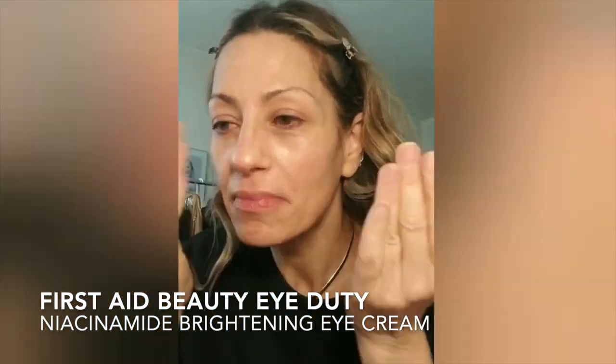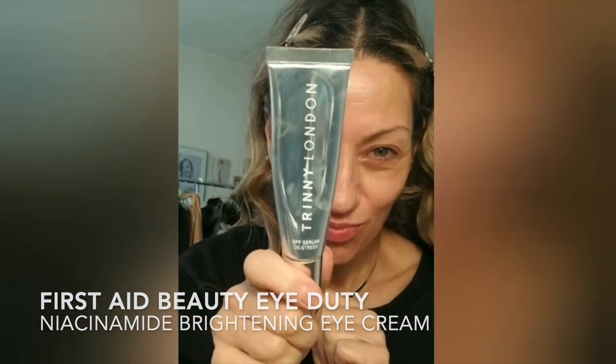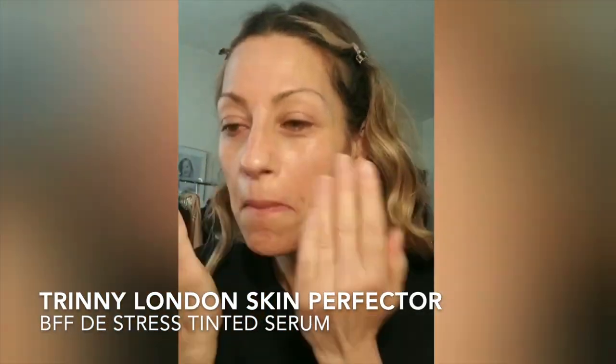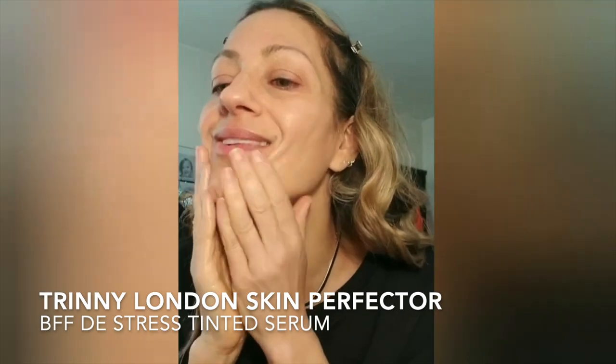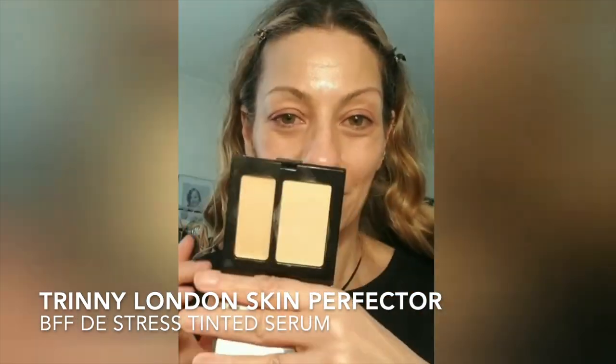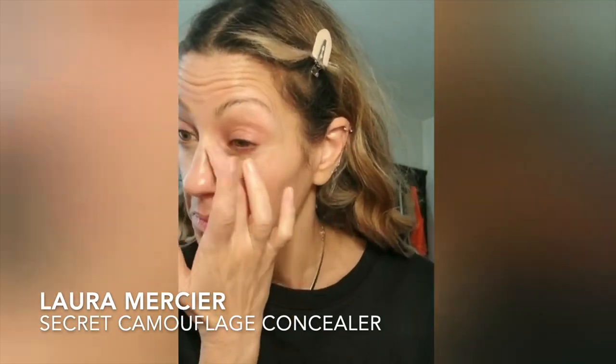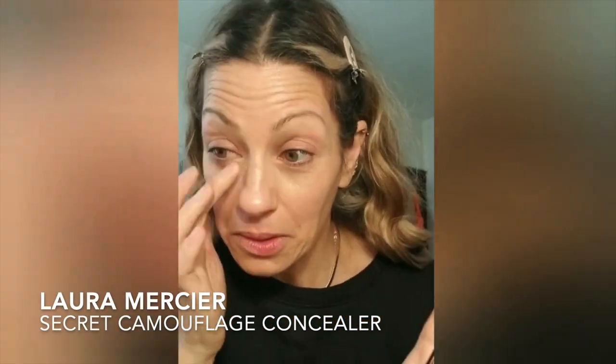Today I'm going to be using a lot of Trini London products as you guys have seen — I'm using the Skin Perfecter and the BFF De-Stress Tinted Serum. If you want to see a full video I will link it below with my full Trini London review. From there I'm going right into the Laura Mercier Secret Camouflage Concealer, and I'm really trying to use just a little bit less concealer.